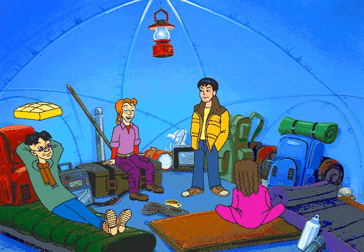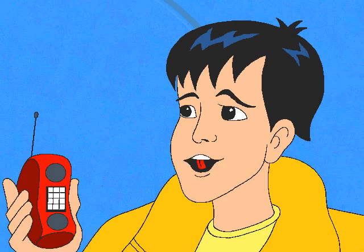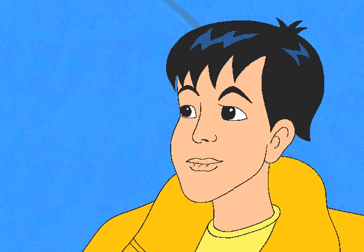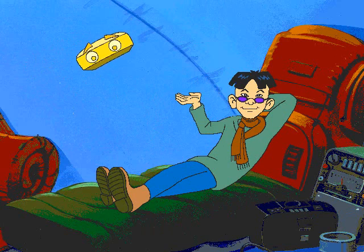Hey Owen and Leslie, thanks for doing all that research about life here in this village. Yeah, we'd be in big trouble if we couldn't call you on this radio whenever we needed help. We're happy to help. No problem. Just don't call collect.